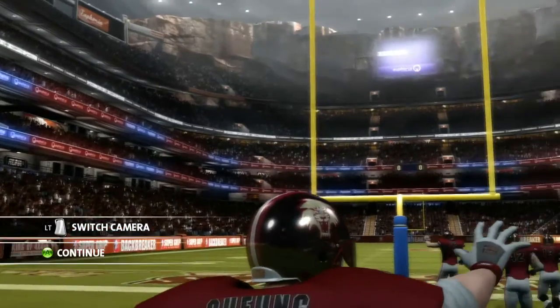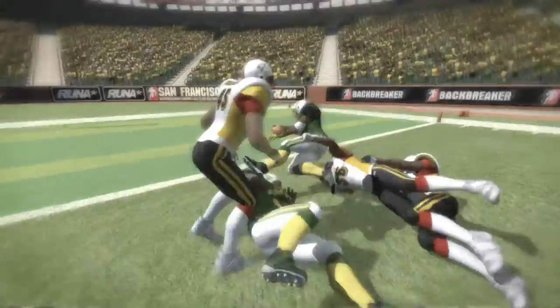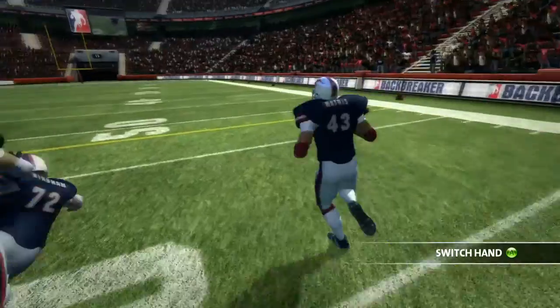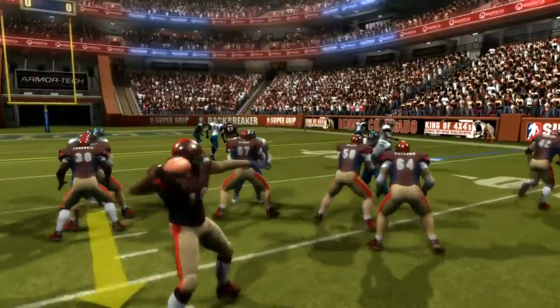Backbreaker differs from other sports titles in that it doesn't use the usual top-down camera. That was a conscious decision we made some time ago because we wanted to bring you right into the action, rather than looking at it from 20 feet above. It was important to us to really recreate the sensation, the feeling, the emotion, and the incredible action and violence that comes with a real football game.